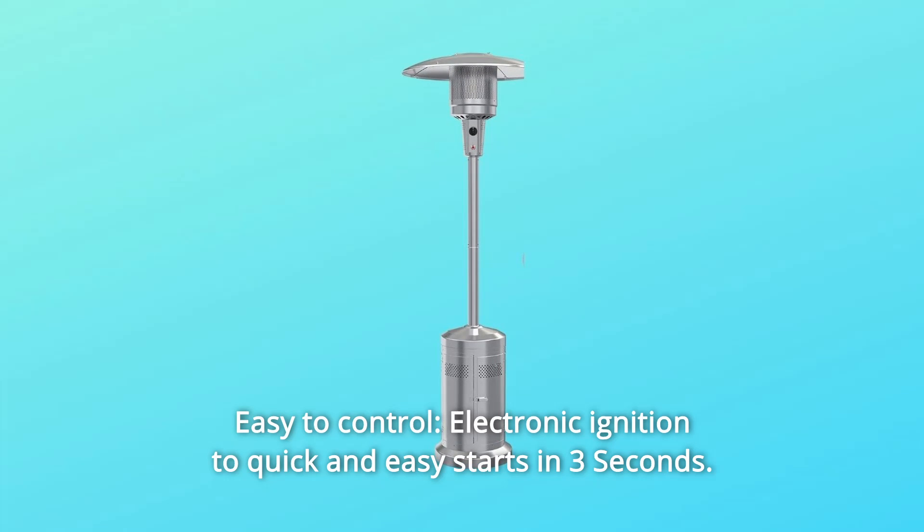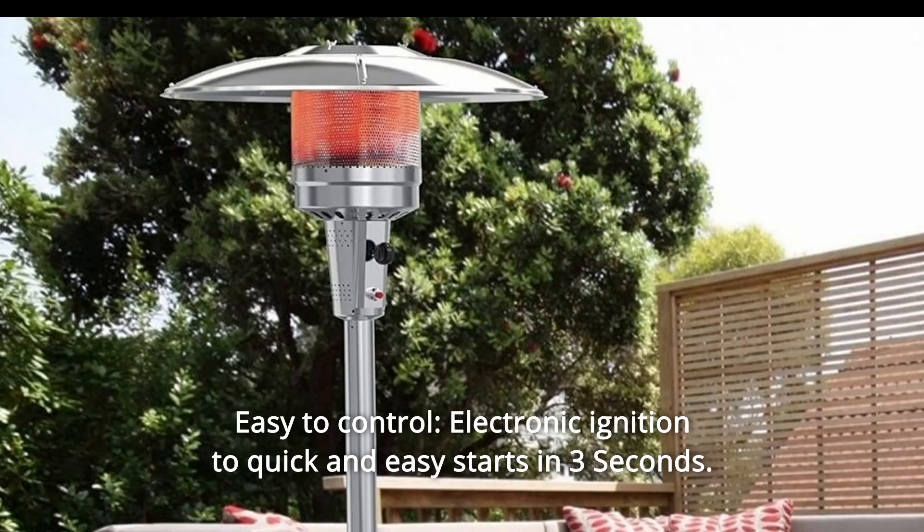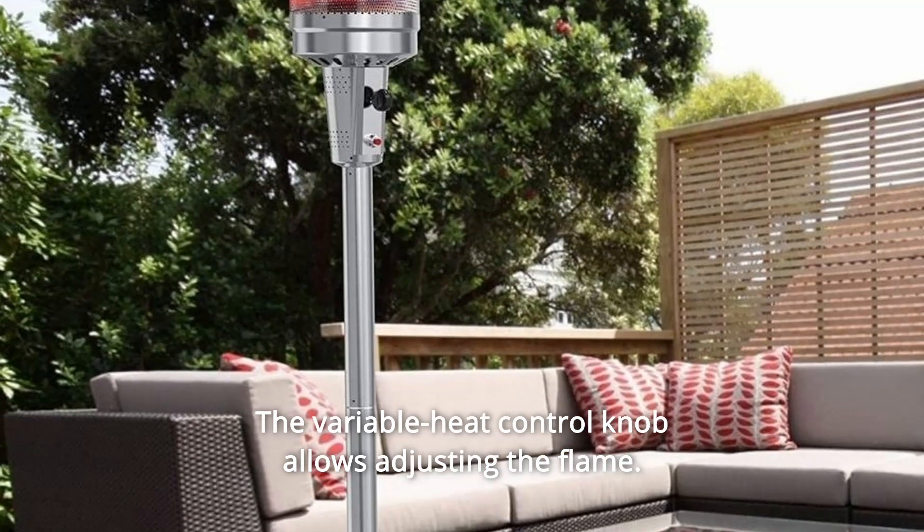Number 6 — Easy to Control: Electronic ignition for quick and easy starts in 3 seconds. The variable heat control knob allows you to adjust the flame to your preferred level.